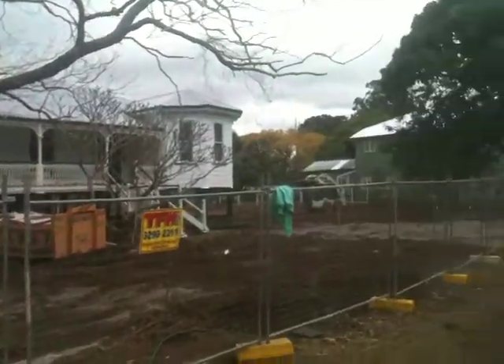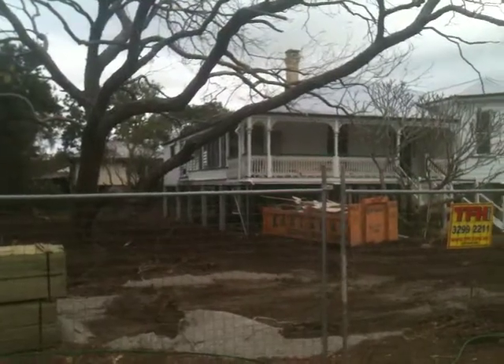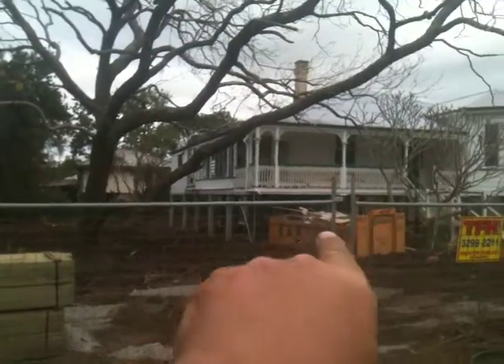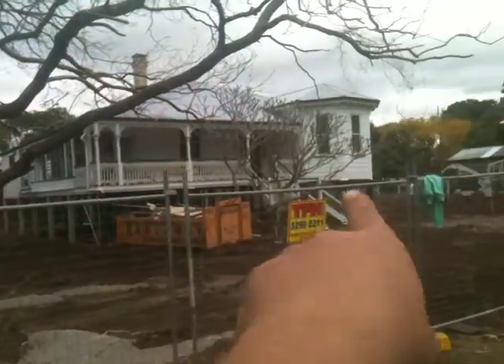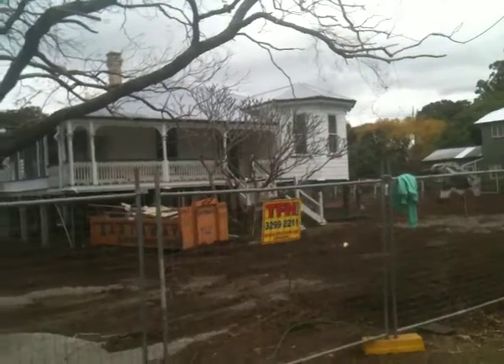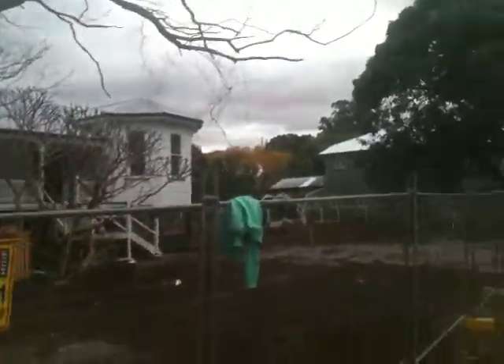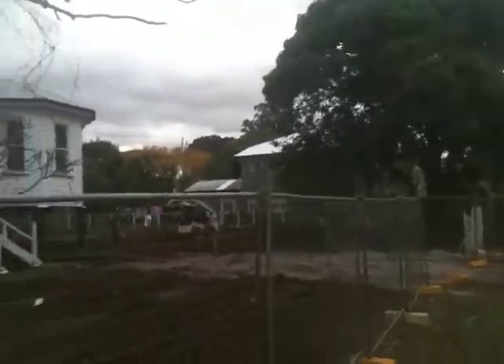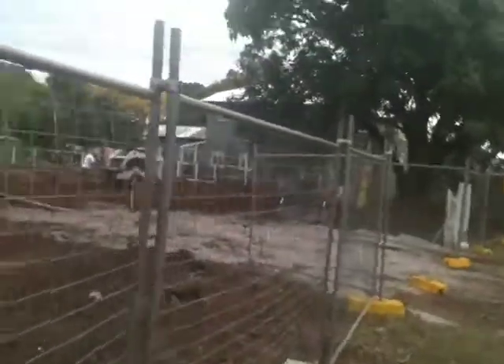So we're moving this house across over to where the guys are with the bobcat at the moment. Drilling the holes because the house actually comes down to three feet or 900 off the ground — that's how high she's going to be sitting when she's finished.